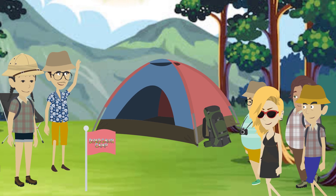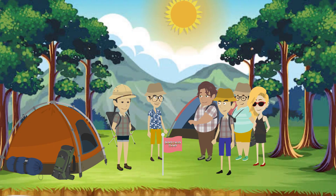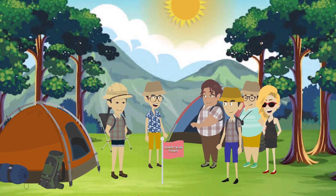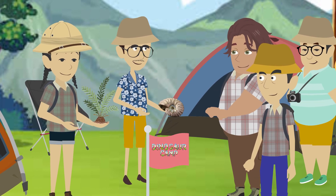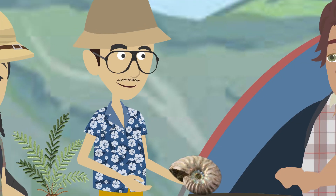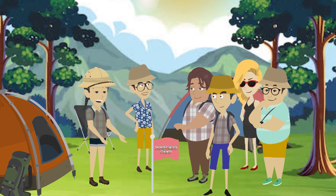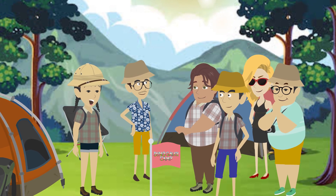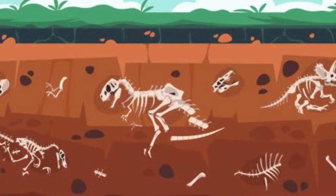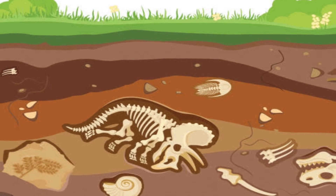As the campers gathered near the campfire, Sarah and Max stood before them, wearing their explorer hats adorned with fossil pins. Sarah held a model of a prehistoric plant in her hand, while Max held a lifelike ammonite fossil. Good morning, campers, Sarah greeted with a cheerful smile. Today, we're diving deep into the world of fossils, the ancient remains of creatures that once roamed the Earth.